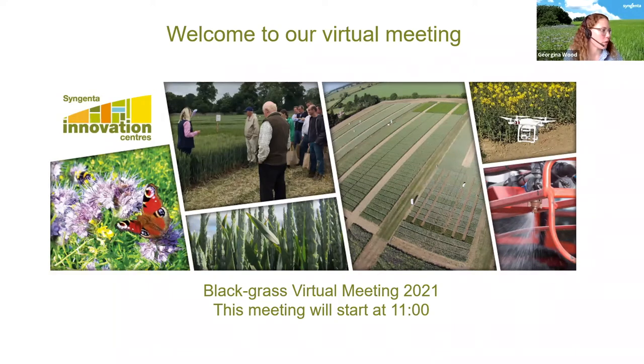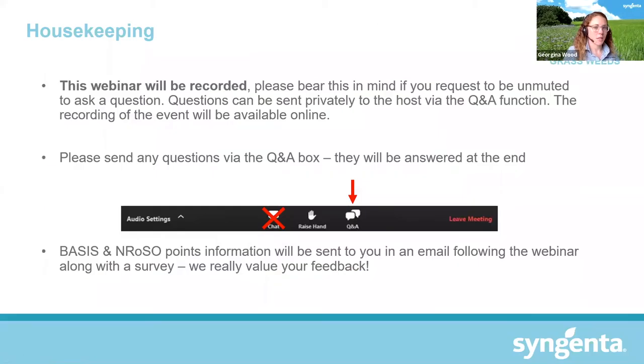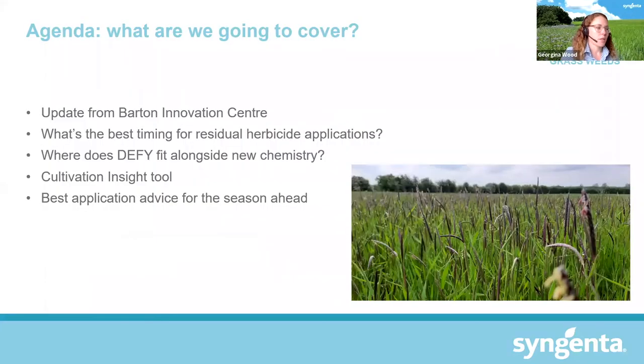BASIS and ROSO points will be sent in an email following the meeting. In this webinar we'll give an update from our Barton Innovation Centre, look at timing for residual herbicide applications, where DEFI fits alongside new chemistry in the market this year, have a look at our cultivation insight tool, and then hand over to Harry to look at application advice for the season ahead.